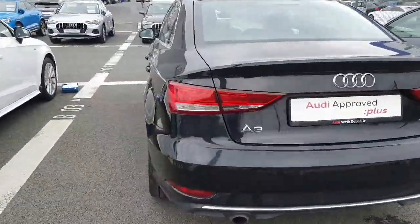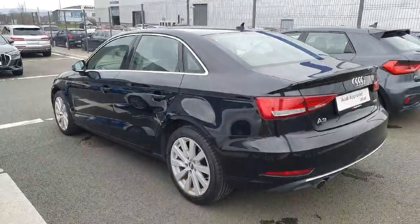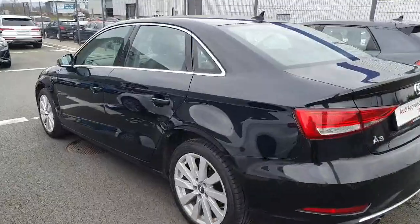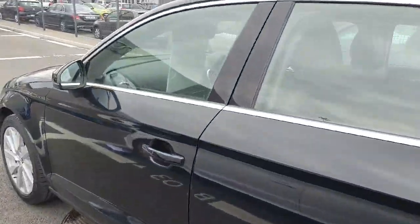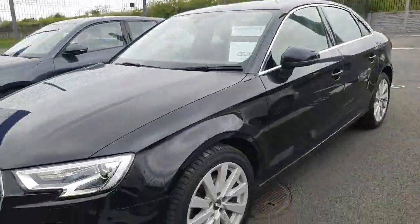If you have any questions on the car, please feel free to give us a shout on 01850 2100 — just ask for us here at Audi North Dublin and we'll help you out as best we possibly can. Thank you very much for watching, please give a shout and take the car out for a drive. Talk to you soon, bye now.